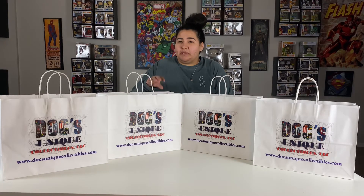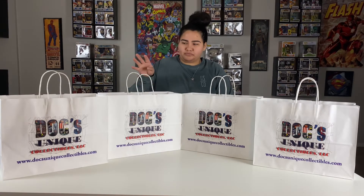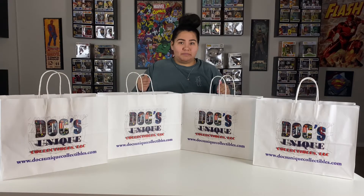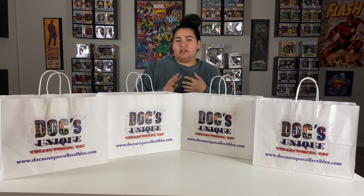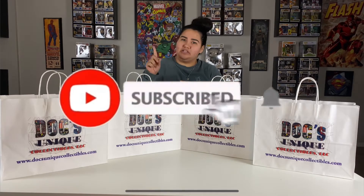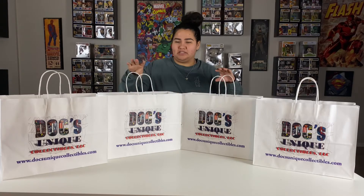This is going to be a two-part video, only because there are a lot of pops in here and I want to go through each of them with you all and let you know the value of them. So before we get into the video, don't forget to like, comment, share, and subscribe, and turn on the notification bell. Let's get into it.